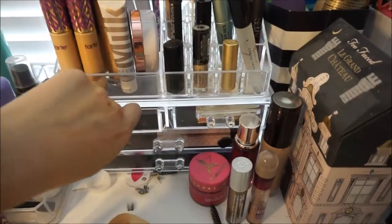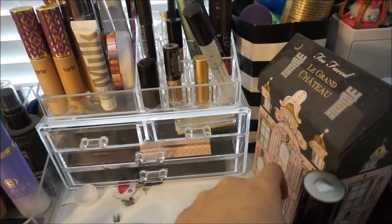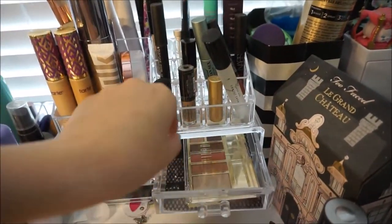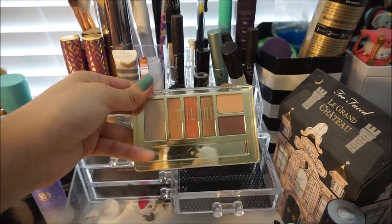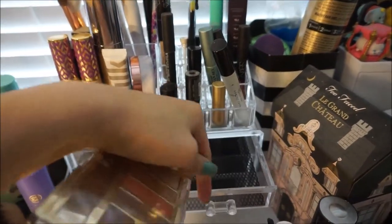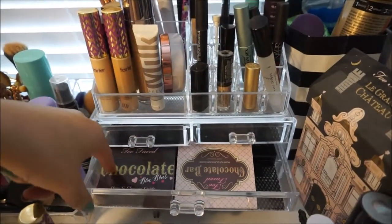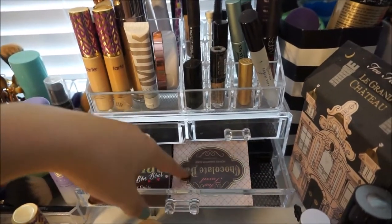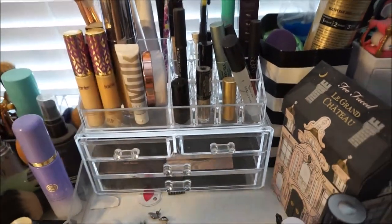This drawer here has nothing in it. This drawer just has a little palette — a Milani Earthy Elements palette. I'll actually put this where all of my eyeshadow palettes are. This other drawer also doesn't have much — just some little look books from Too Faced palettes. And then this drawer is also empty.